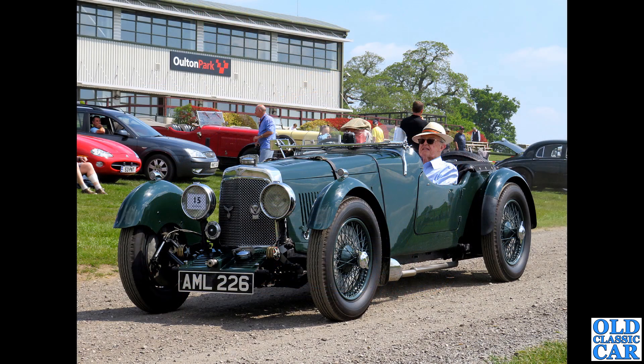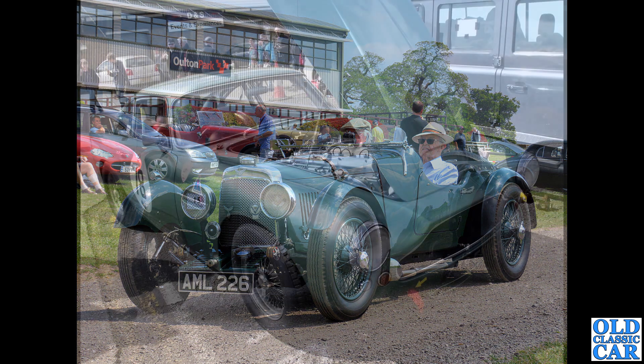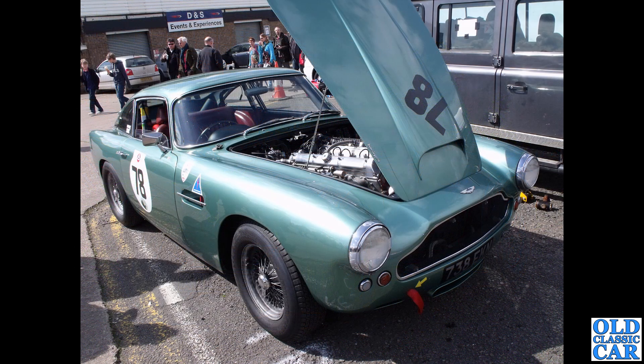Back at Alton Park for one of the VSCC events. AML 226 is a 1933 Aston Martin Le Mans with a 1500cc engine - just heading out for a track parade on a lovely sunny day. A really good event.